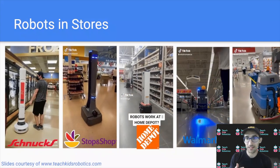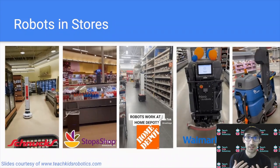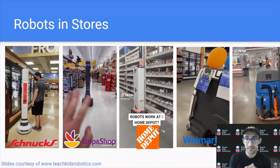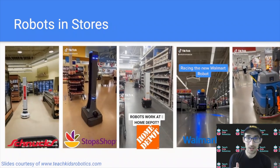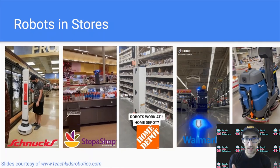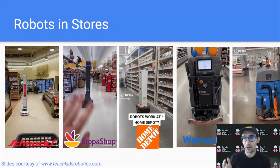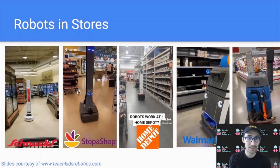If you've been on social media or in stores recently, you may have observed there's actually a robot in your store. These robots have been seen across America in stores like Schnucks, Stop and Shop, Home Depot, Walmart, and Sam's Club. With the rise of all these robots, the question comes about: what are these robots actually doing in all of these stores?